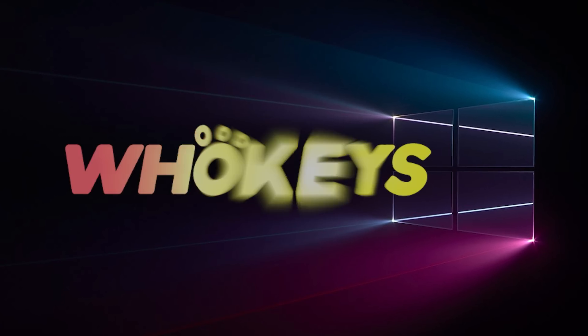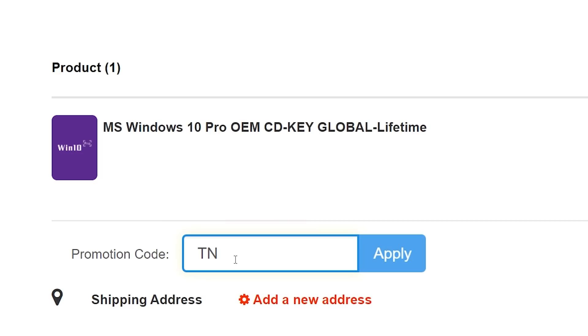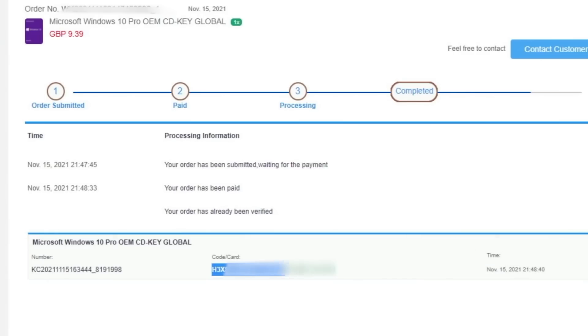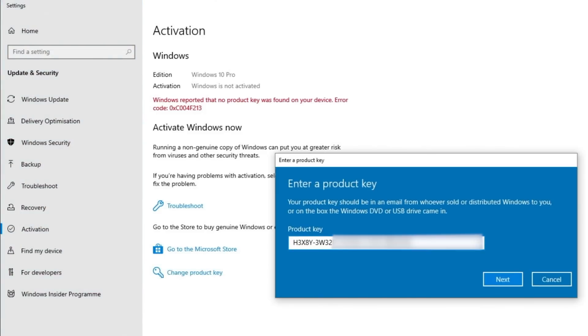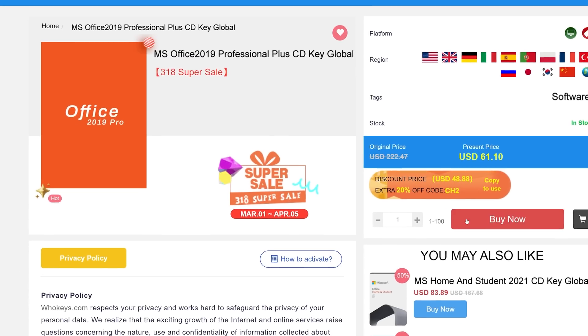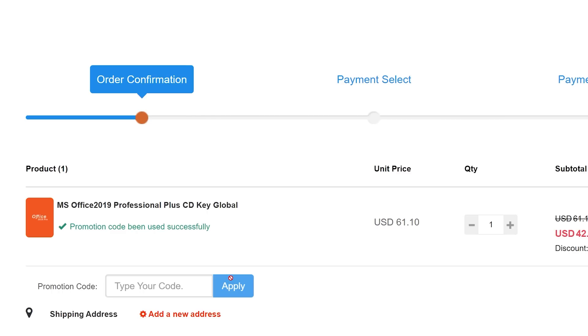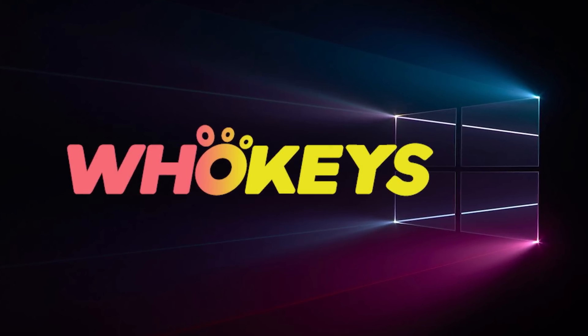For a cheap way to license your Windows, check out Hookies through the links in the video description. Use code TN20 to get 30% off. Paste the license into the activation settings and you're done. This license is for Windows 10 but you can upgrade it to Windows 11 for free. They also offer Microsoft Office 2019 licenses — use the same code TN20 for 30% off.